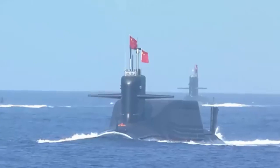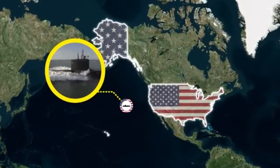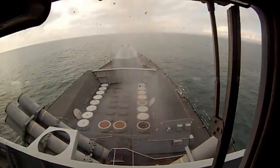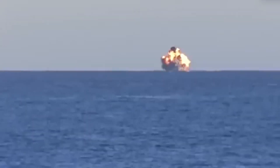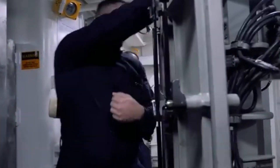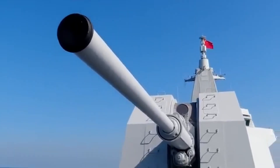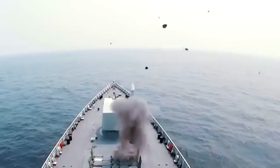The oceans have always been a battleground for supremacy, and today the United States is taking underwater warfare to a whole new level. Enter the Manta Ray Submarine — a cutting-edge, uncrewed underwater vehicle (UUV) that's not just a technological marvel but a strategic game-changer. Why is this submarine causing sleepless nights for China? Let's dive deep into the details and explore how this revolutionary UUV is reshaping the future of underwater warfare.